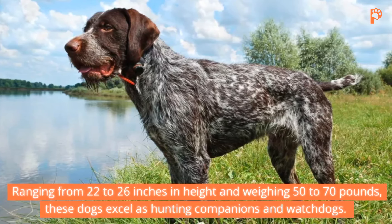7. German Shorthaired Pointer. Venturing to Germany, we encounter the popular German Shorthaired Pointer, prized for its athleticism and versatility. With sleek short coats in various shades, German Shorthaired Pointers stand between 21 to 25 inches tall and weigh 45 to 70 pounds. Renowned for their hunting prowess, these dogs excel in tracking a variety of game. However, they require ample mental and physical stimulation to thrive.